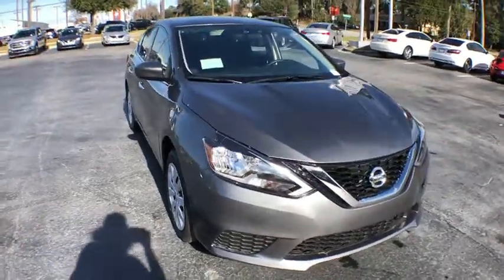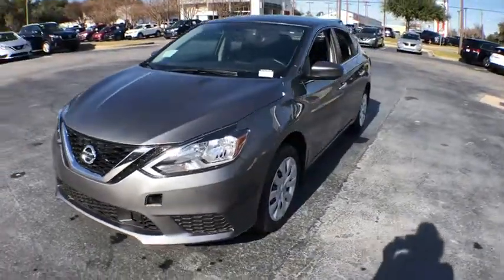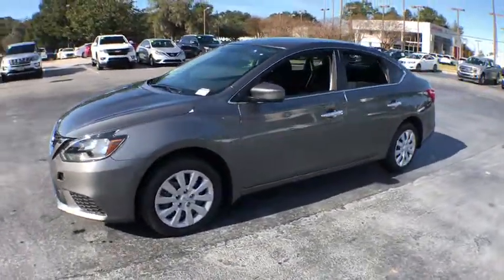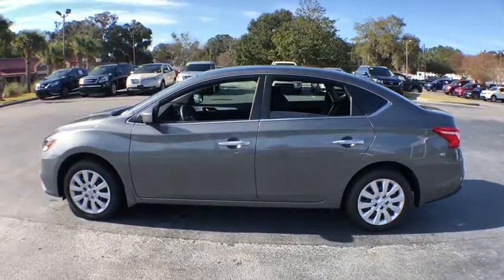The 2019 Nissan Sentra. With its spacious and versatile interior and stellar fuel efficiency, the Nissan Sentra is the obvious choice for anyone who wants to enjoy a stylish and comfortable ride.